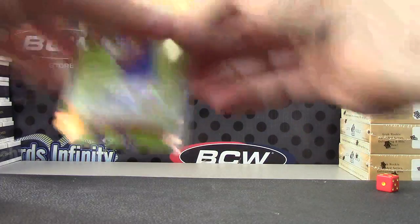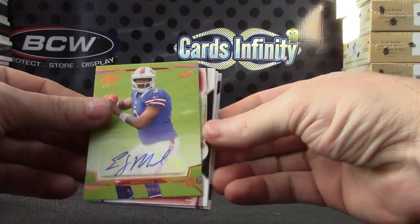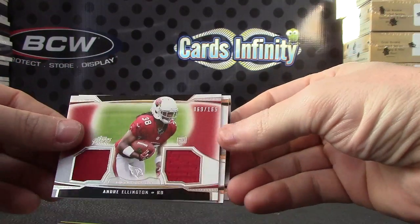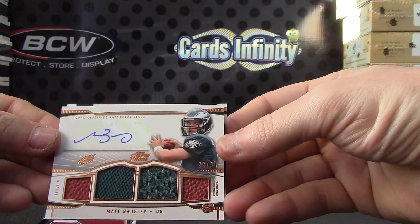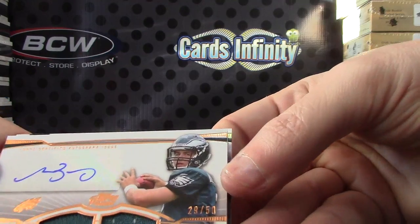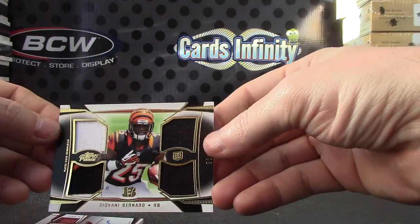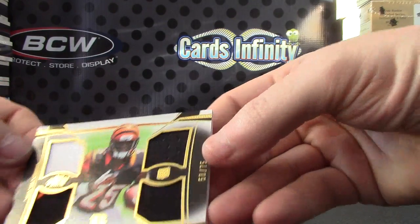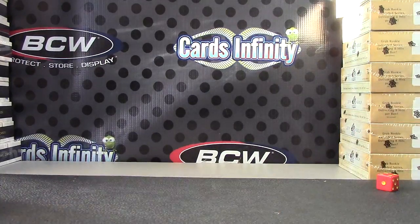All right, let's recap it Lou — we got EJ number 99, dual jersey Andre Ellington to 165, patch dual football jersey Matt Barkley, and dual patch dual jersey Giovanni Bernard. Pretty cool, all right, get out of the way buddy.